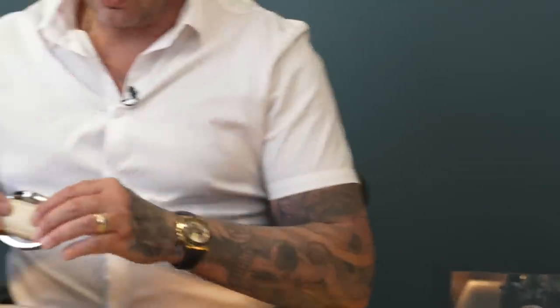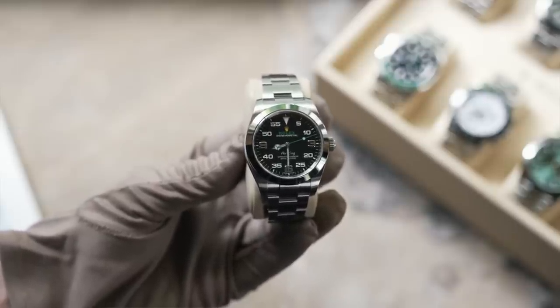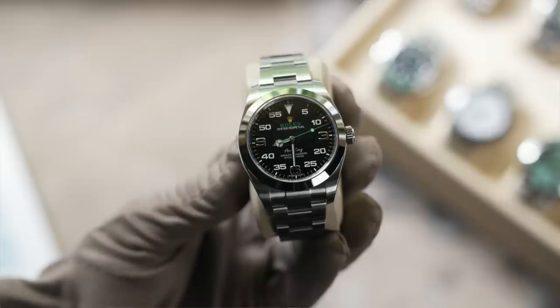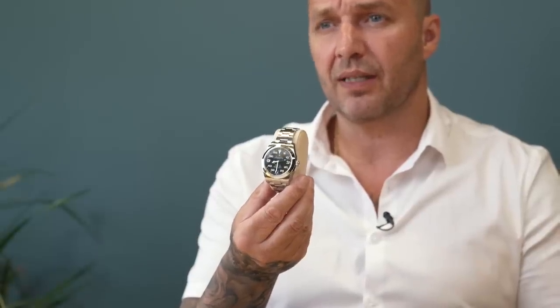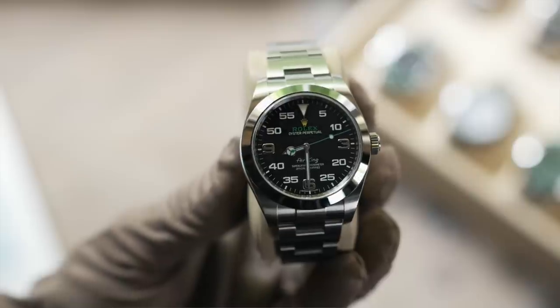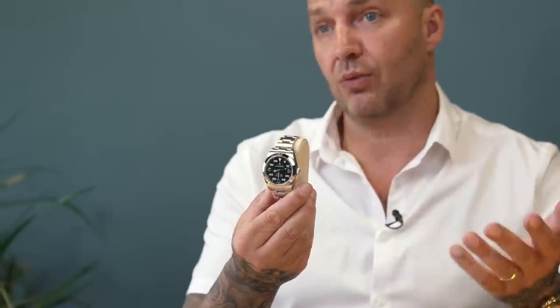This is the discontinued Air King — the predecessor to the current model. You'll notice it doesn't have the crown guards that the latest model has, and it has a slightly rounder, smoother case profile. Price-wise around £8,000 — I'd need to check the website. It's been in stock for a week or two. It's a totally unique watch with different numeral markers and different colours — definitely a marmite watch: you'll either love it or hate it. For something on an oyster bracelet under £10k, really nice watch.